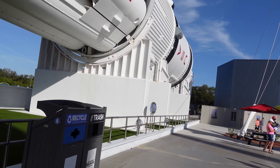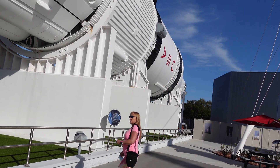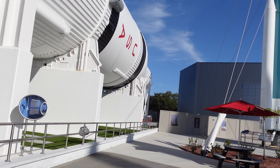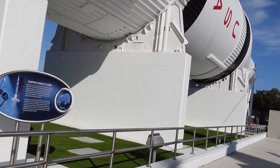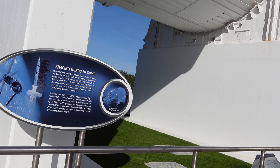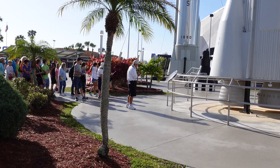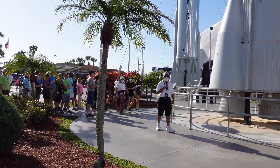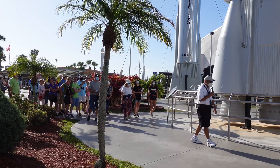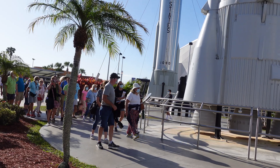Good morning ladies and gentlemen, boys and girls. Welcome to the Kennedy Space Center Visitor Complex. We'll be conducting a 15-minute tour of our Rocket Garden beginning at 9:30, just under five minutes from now. Come join us. That one at the bottom is a model — all of the rest are real rockets. Did these rockets ever fly? No, they did not. If they had flown, they would not be here today.